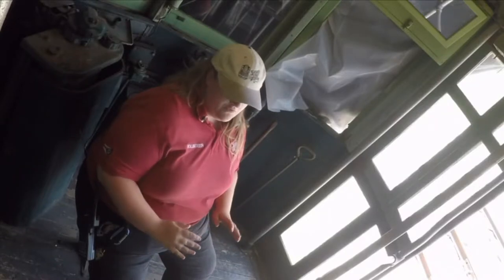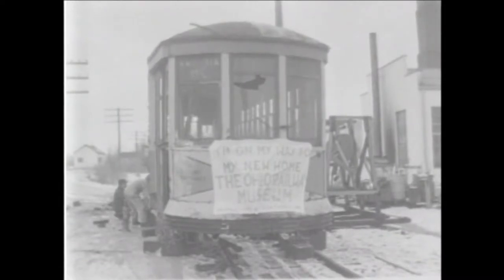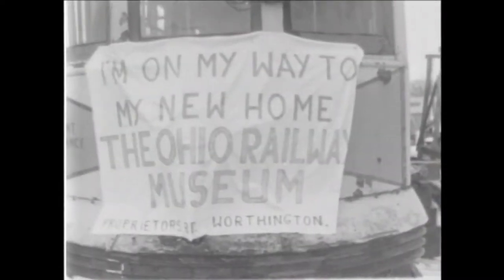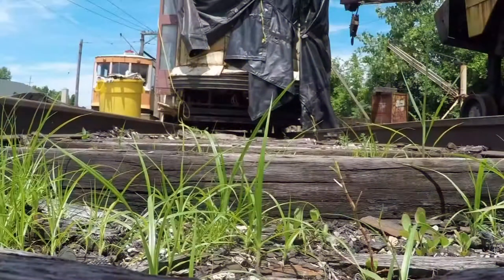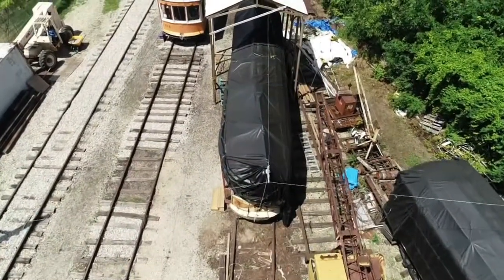We want to take visitors when they come here to the museum and take a ride literally back in time. 10 TV was there in 1962 when the streetcar was hauled away from a junkyard to the museum in hopes that someday it would be restored and ridden again. 56 years later, she remains stuck in the past. This is the very last Columbus streetcar in existence.